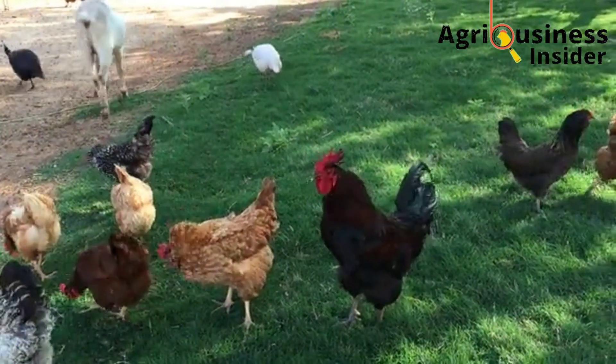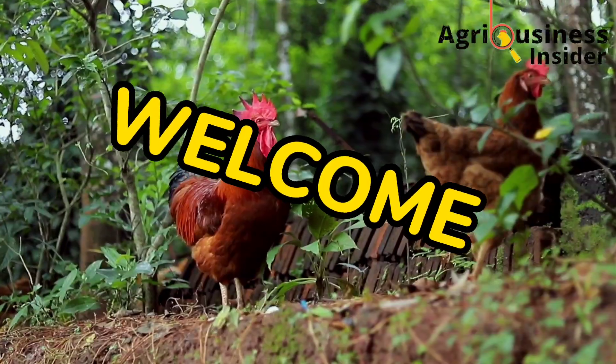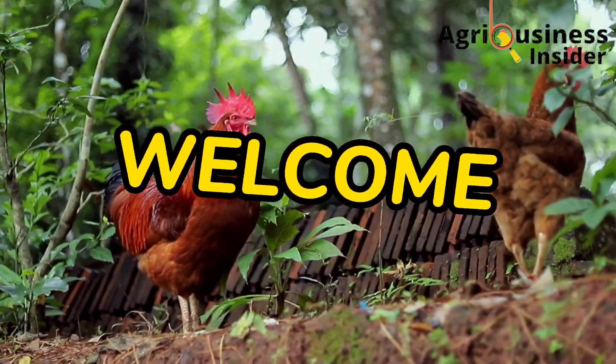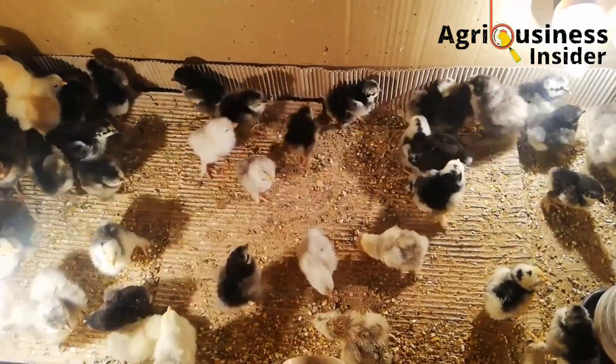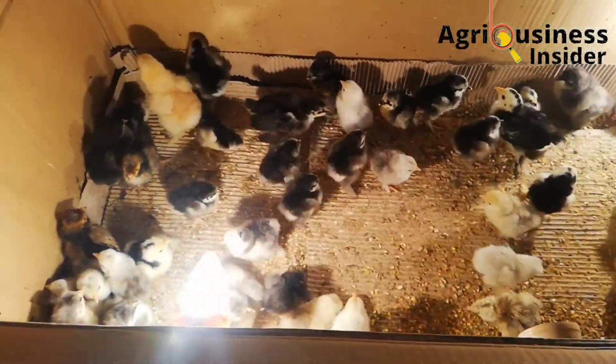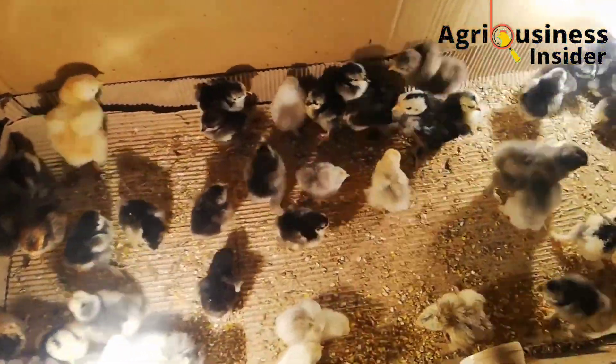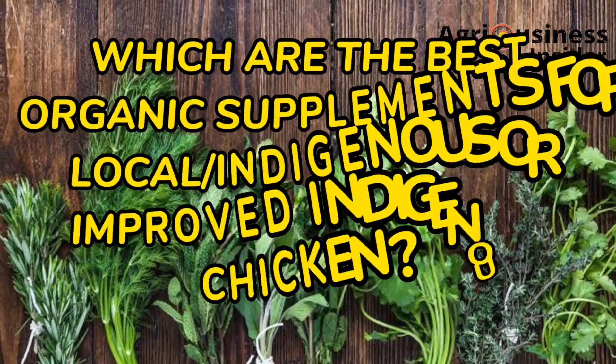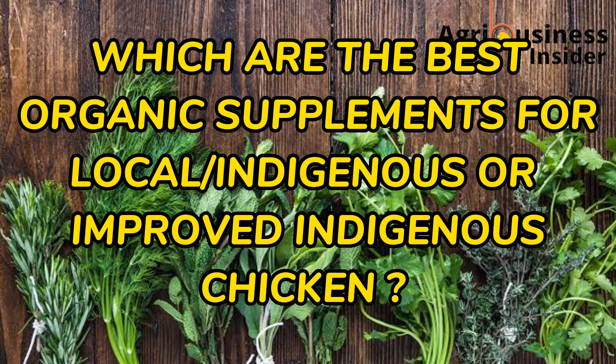Hello farmers, and welcome back to your number one organic poultry YouTube channel. In today's video, I want to answer one of the most frequently asked questions in our video comment section, and that is: which are the best organic supplements for local chicken, indigenous chicken, or what some people call the improved indigenous chicken?